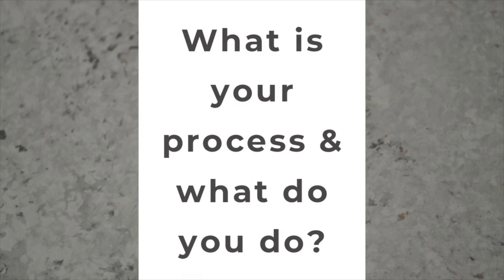Hi Michaela, how are you? The first thing we want to talk about is what is your process and what do you do versus somebody that's coming out and refinishing cabinets or replacing cabinets?